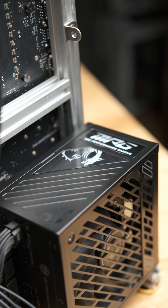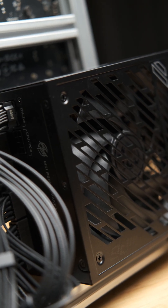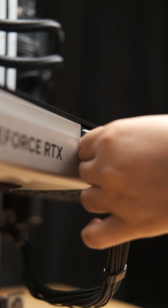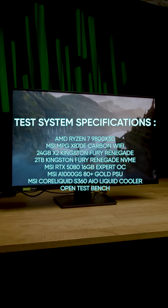The MSI A1000GS power supply has 80 Plus Gold certification and also Cybernetics certification. The best part about this power supply is that it comes with MSI's yellow connector for the 12V2x6 header.